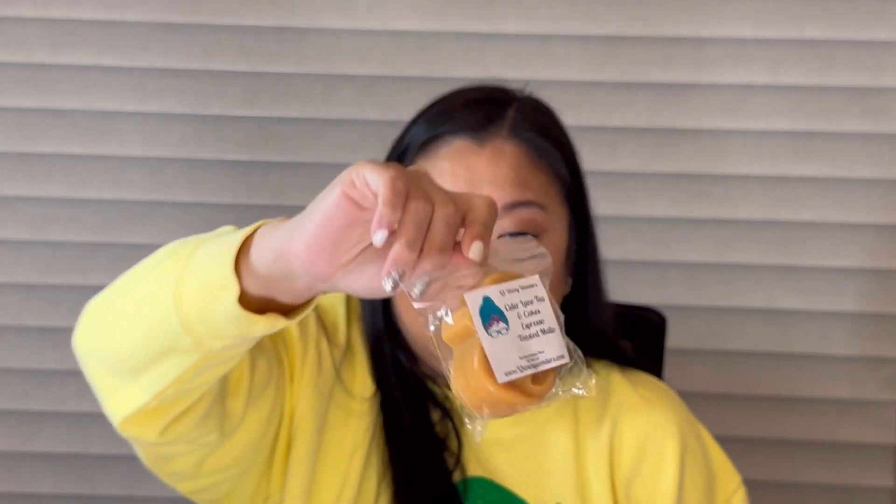This is a pumpkin shape in Cider Lane Tea and Cakes, Espresso, and Toasted Mellow — such a different blend I just had to try it. The pumpkin shape is huge and so cute. I get the tea and cakes and the espresso, a little of the cider lane and maybe a little toasted mellow. I would never think to mix espresso with tea and cakes but it's so good — Fantasy Wax did an espresso and tea and cakes blend and I really loved that too.